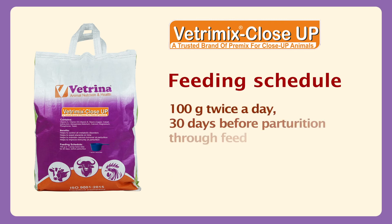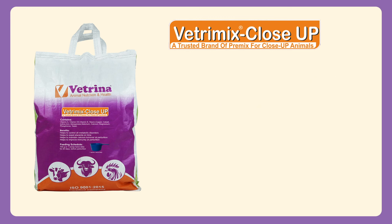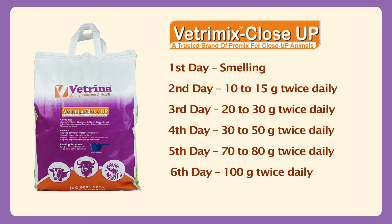Feeding schedule: 100 grams twice a day, 30 days before parturition, through feed. Vetremix Close-Up is recommended to be introduced slowly and initially in small quantities. On the first day, put a hand in Vetremix Close-Up and place it on the nostril to make the animal familiar with the smell. On the second day, put just 10 to 15 grams in concentrate twice.